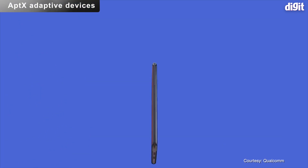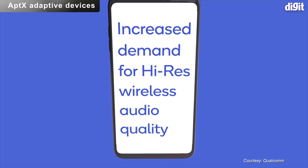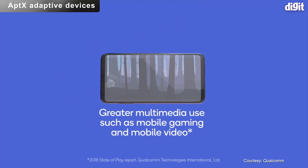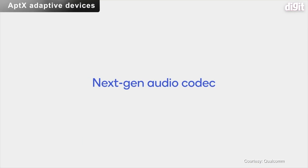Headphones and earphones supporting Qualcomm's aptX Adaptive codec will start showing up in the market in 2019. This codec can vastly improve Bluetooth audio quality, with compression ratios ranging from 5-to-1 up to 10-to-1, without losing backwards compatibility.